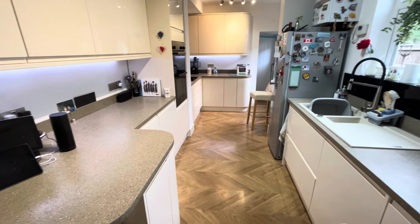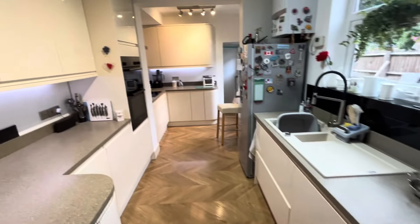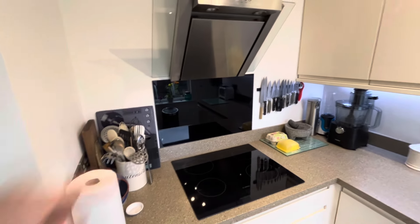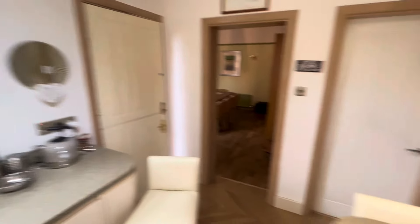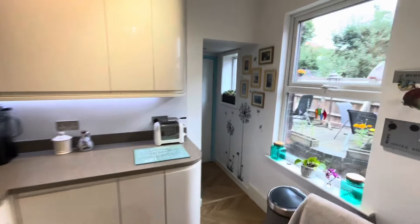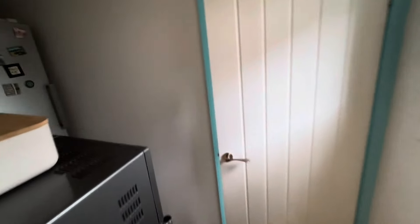Really nice kitchen setup — it's all been changed and opened up. RSJ beams have been put in. You've got curved units here and around the corner, an integrated fridge, integrated dishwasher, pull-out tall drawers, double ovens, a four-ring induction hob, stainless steel glass extractor, and a glass splashback. There are a couple of vertical radiators, a stable-style door, a big window on the side, and a back door. Stairs descend down to the cellar, which is pretty much the full width of the house and about six feet deep — good storage space. The boiler is also being replaced.